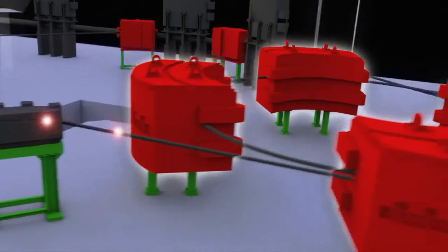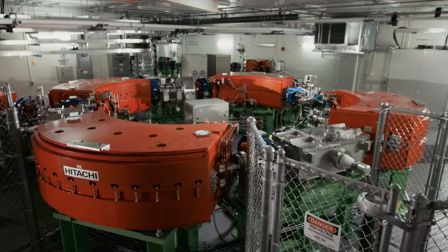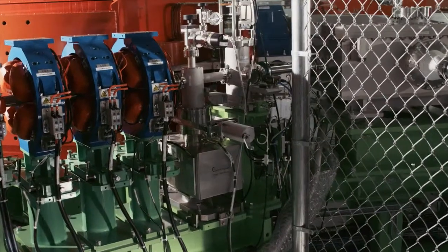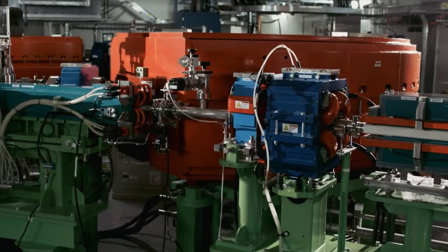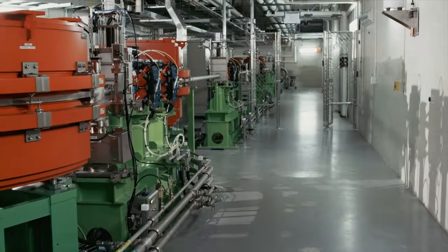This is where we accelerate the protons — to about 60% the speed of light. That takes 8 million turns around this machine within one second, which is the same as four and a half times around the earth in that one second. The synchrotron is tuned so that the energy of the protons matches the dimensions of a patient's tumor. At this point, they're traveling more than 150,000 times faster than a speeding bullet.